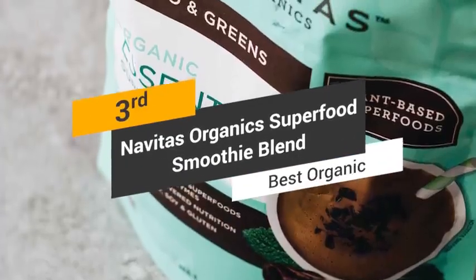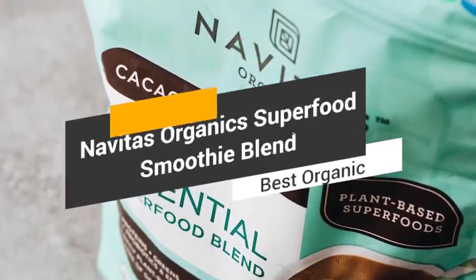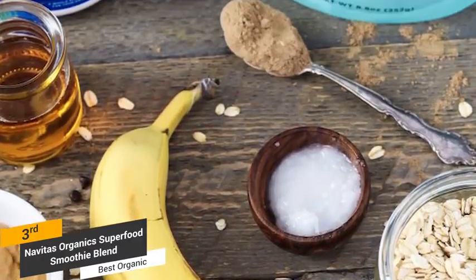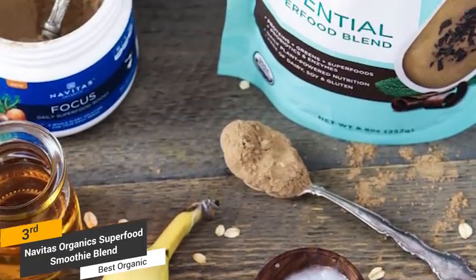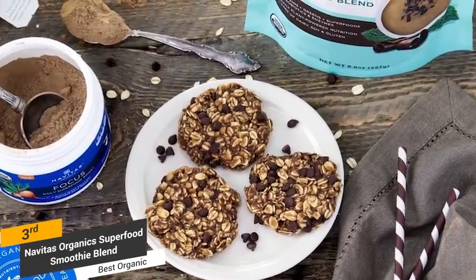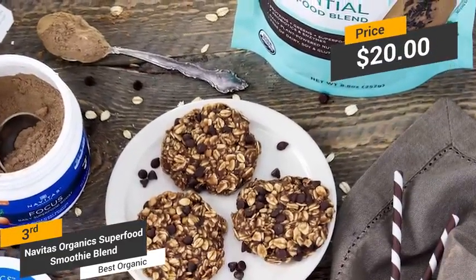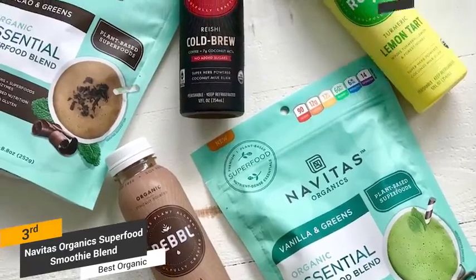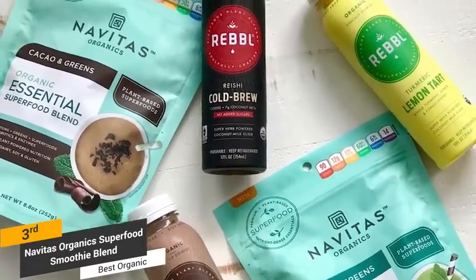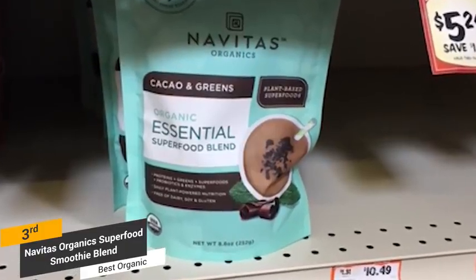Coming in third place, we have the Navitas Organic Superfood Smoothie Blend, our pick for the best organic protein powder. The unique organic ingredient profile of the Navitas Organic Superfood Smoothie Blend makes it an option worth contemplating. In this product you will find many plant-based proteins, including kelp, peas, flax, and pumpkin. This product is priced at just over $20 for a pouch containing nearly 9 ounces of powder, and it offers a quick and convenient way to get your protein fix each day.